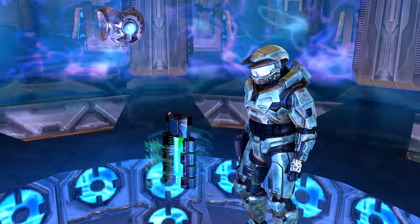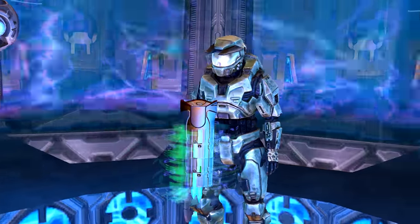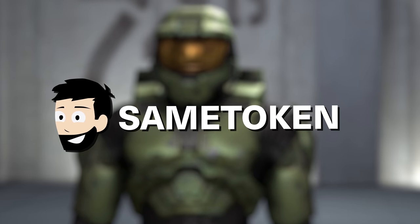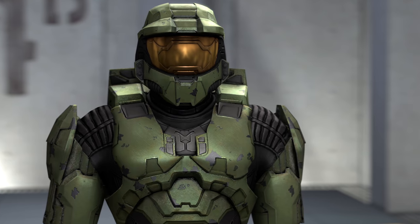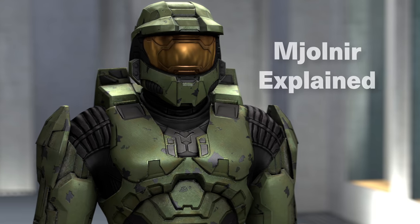Without Mjolnir, Master Chief would have had a pretty bad time on Installation 04, among other battles. My name is Sam Token, and today we'll be exploring the history of Mjolnir, as well as the technology that makes it so crucial a tool. You're watching Mjolnir Explained.